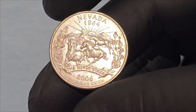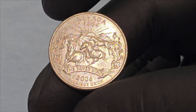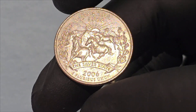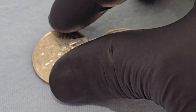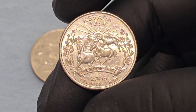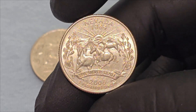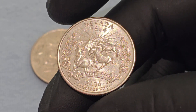The Nevada State Quarter features a beautifully detailed design that encapsulates the essence of the state. The reverse side of the coin, crafted by sculptor-engraver Don Everhart, showcases a trio of wild mustangs galloping freely in the foreground of a rugged mountain range. Above them, a brilliant sun rises, symbolizing hope and the pioneering spirit of the Silver State. Encircling this vibrant scene are sagebrush — Nevada's state flower — and the inscriptions Nevada, 1864, and the Silver State.